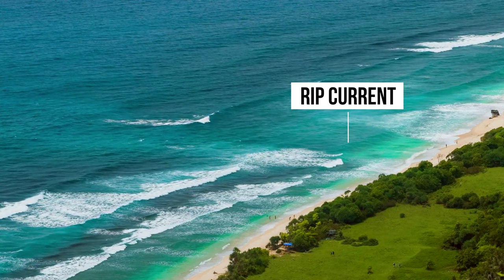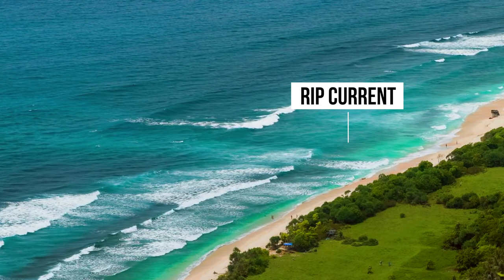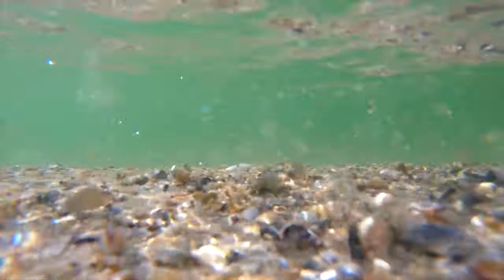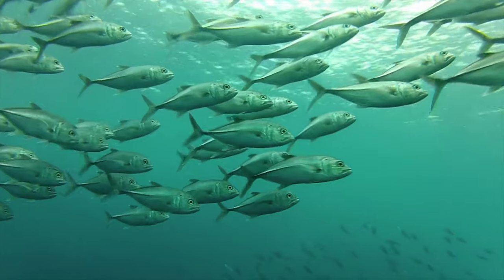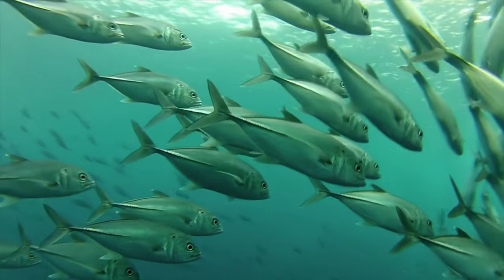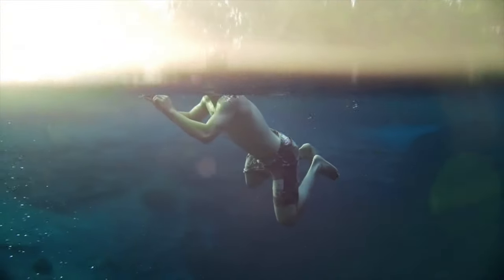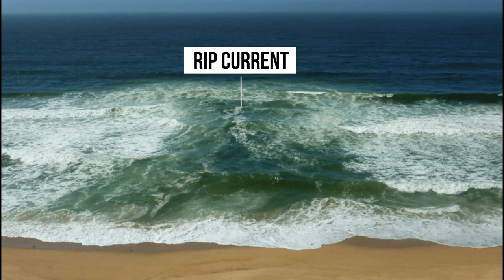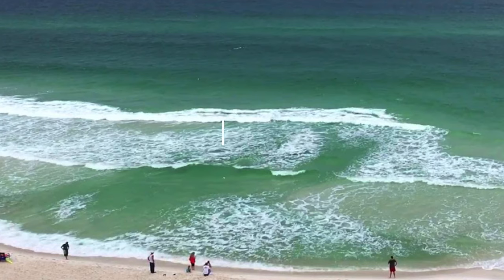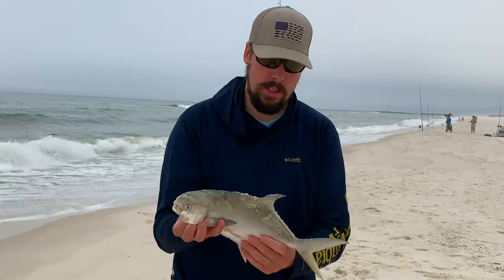Number one: rip currents. Rip currents are the most powerful element in the surf as their job is to recycle incoming water back into the ocean. When this powerful force pulls water back into the ocean, it also drags out helpless little baits in its path. The predator fish target these hotspots and feed on crustaceans and baitfish as they get dragged out to sea. While rip currents are dangerous to swimmers and are the leading cause of beach fatalities every year, these forces of nature create one of the strongest feeding zones in the surf. I have caught more fish, especially pompano, out of rip currents than any other structure in the surf.